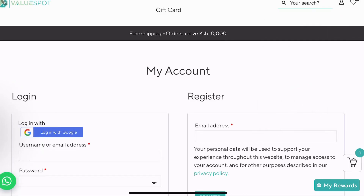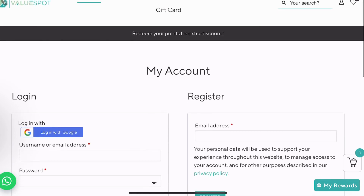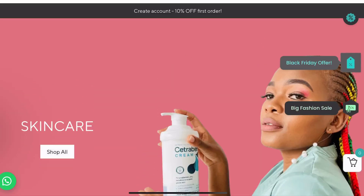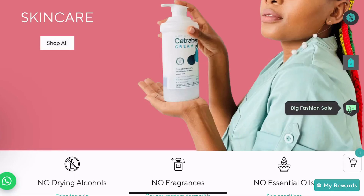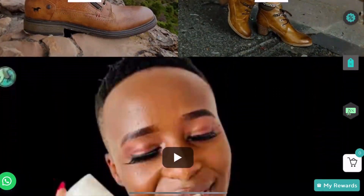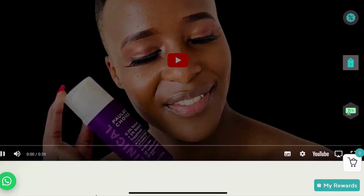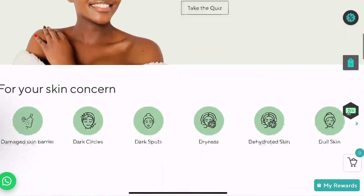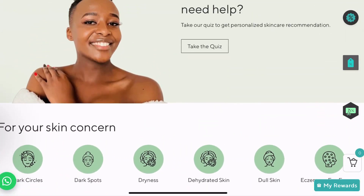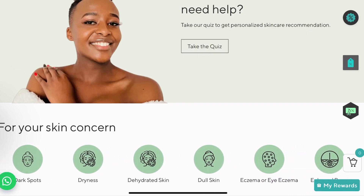Hi guys, today we want to show you how to shop on our website. It's very easy. We do sell skincare, so from time to time we just put videos here that you can watch. You can do a skincare routine quiz to get recommendations for products — I'll do that in another video.